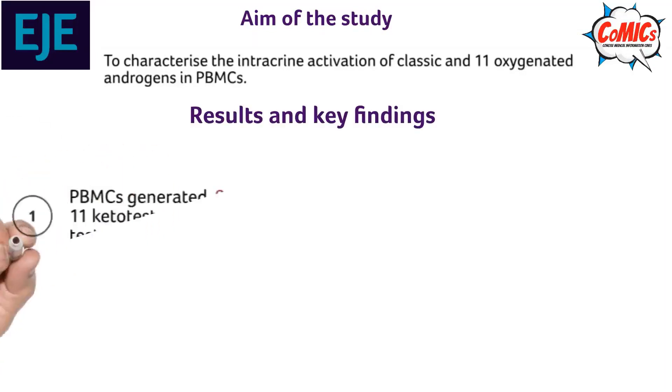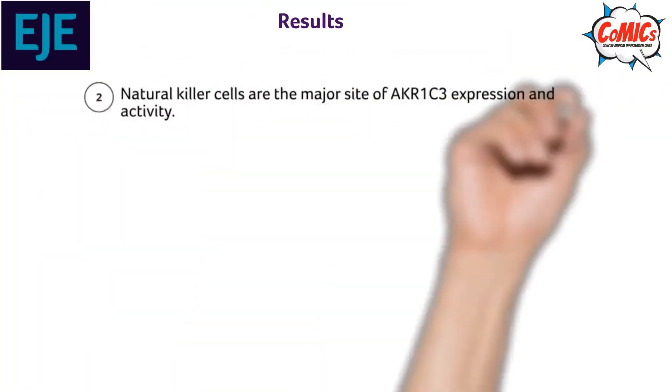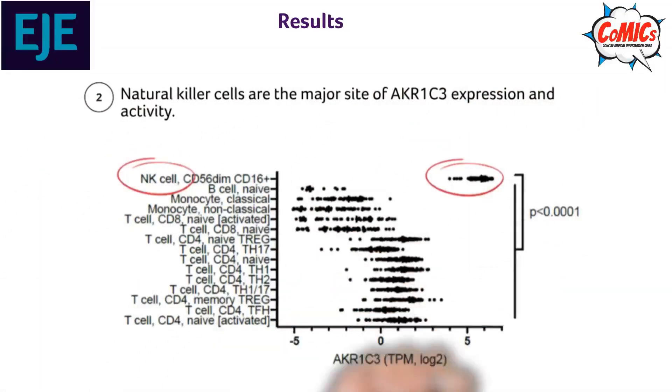Results: PBMCs generated 8 times more 11-ketotestosterone than testosterone. Natural killer cells were the major site of AKR1C3 expression and activity.